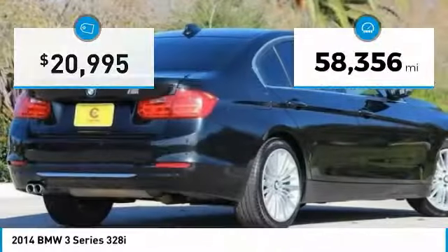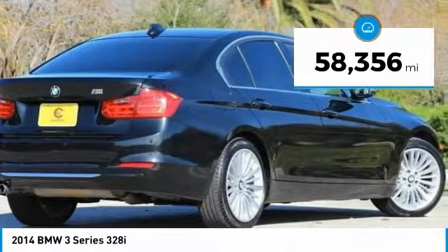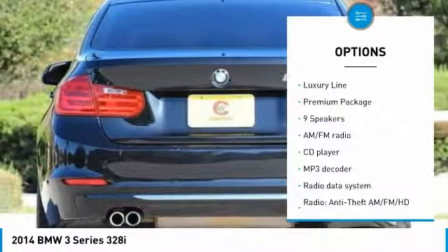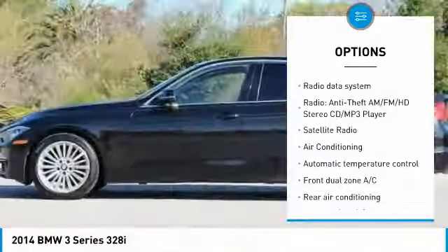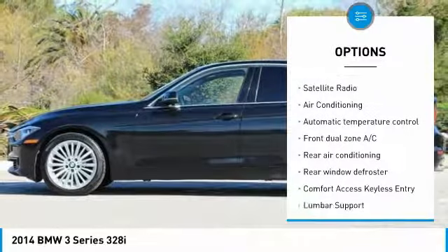This vehicle has less than 60,000 miles. Here are some of this vehicle's great options: traction control, keyless entry, power passenger seat, air conditioning, leather-wrapped steering wheel, dual airbags.